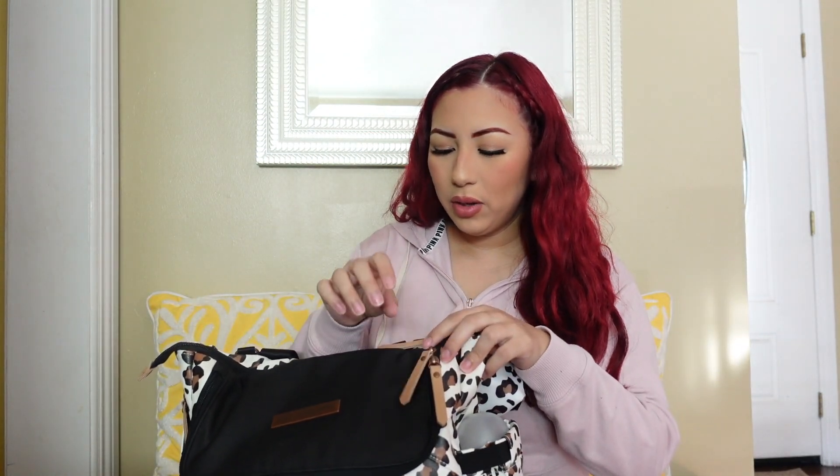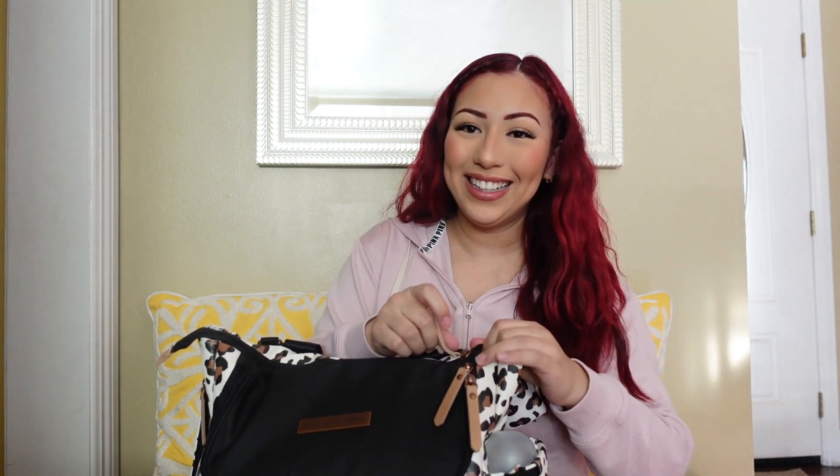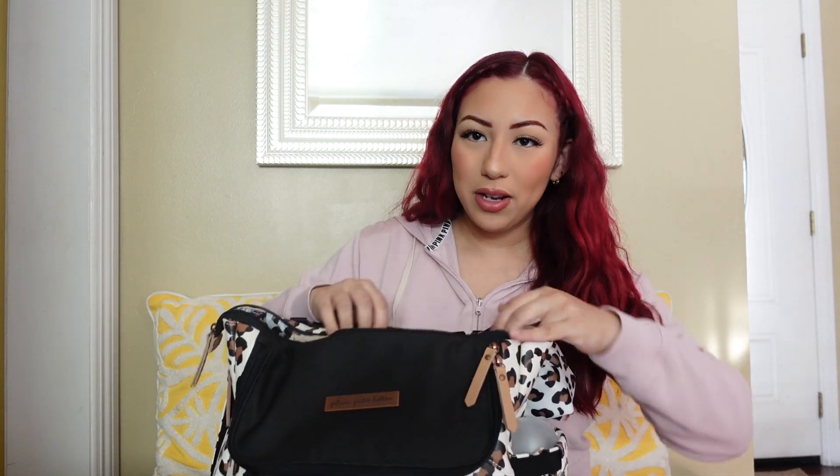My friend Iliana actually purchased this for me for my baby shower and it is from the brand Petunia Pickle Bottom. I've heard a lot of good things about this brand and I honestly do love my diaper bag. She added a few inserts and different things — this is the beautiful leopard bag — and I'll start with the inside pockets.